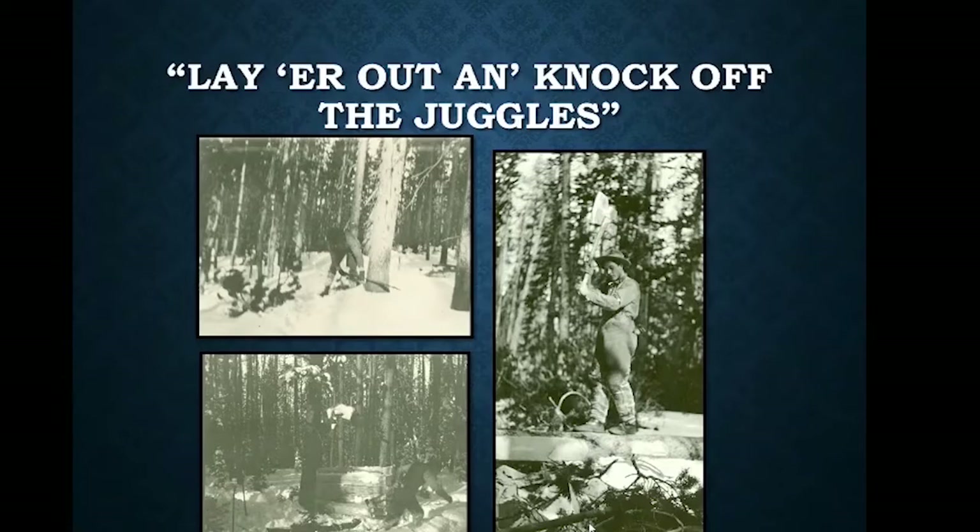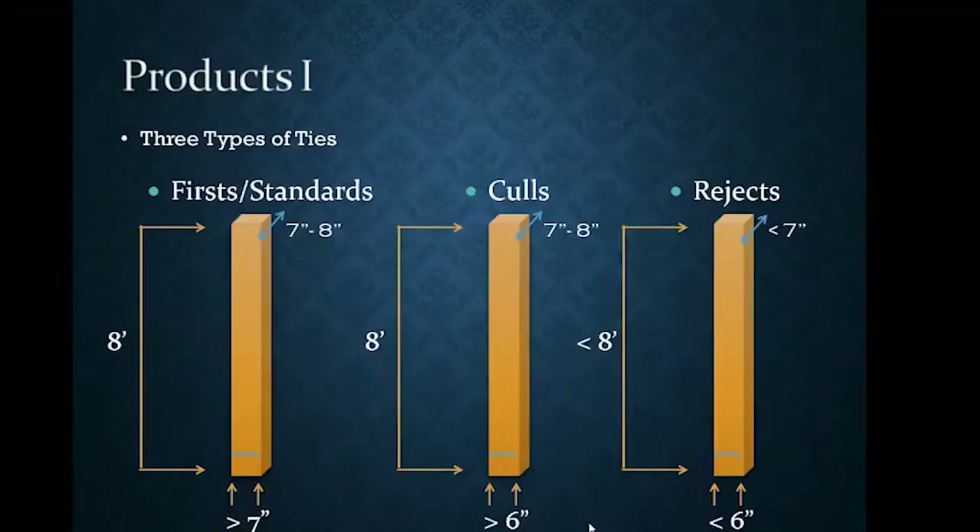'Lay her out, knock off the juggles' is a tie hack phrase that came from Missouri. 'Laying her out' refers to knocking down an eight-foot segment of tree, and then rounding off the edges — 'knocking off the juggles.' When you knock a tree down you have a nice round core, and if you squared it you're knocking off the juggles. This phrase was used in Missouri but the same process was occurring here in Utah and parts of Wyoming.